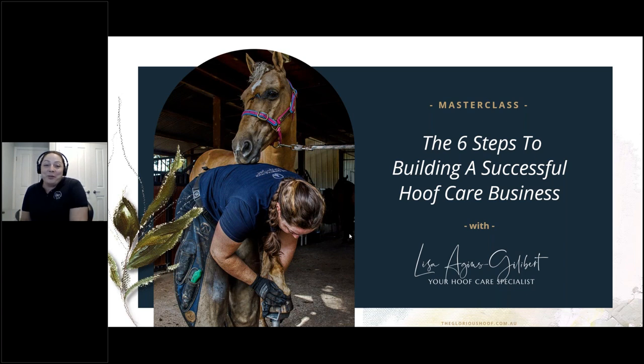Alrighty, welcome to the six steps to building a successful hoof care business. Thank you so much for making it here tonight. It really means a lot to me.